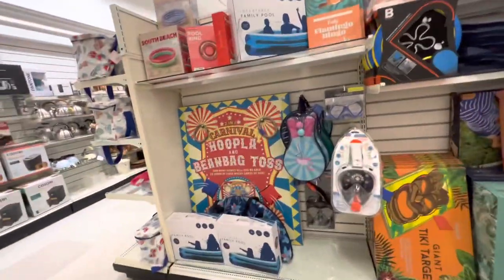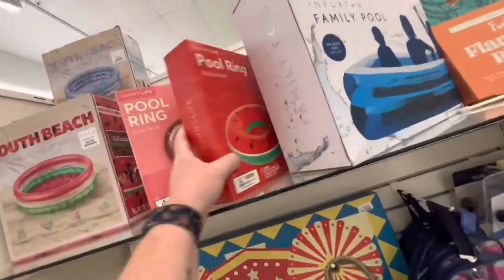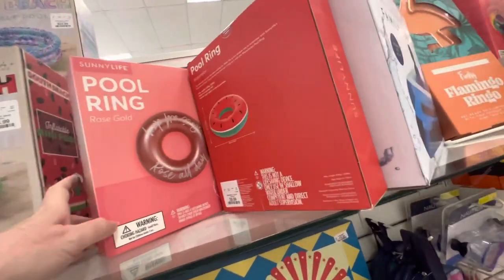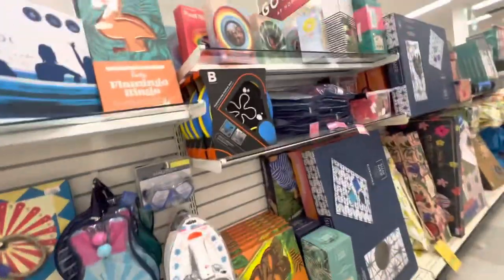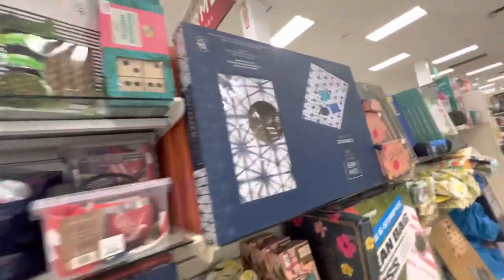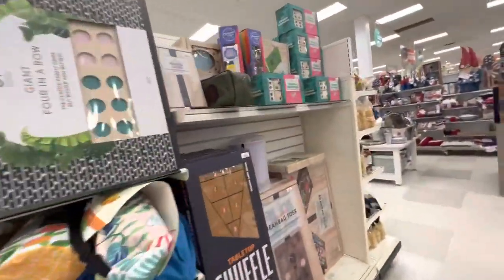Inner tubes and pool stuff — you can find these pretty much anywhere — $10. We have the inflatable pools. Some fun stuff.